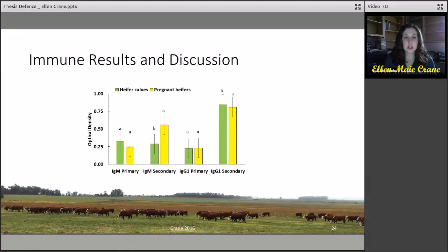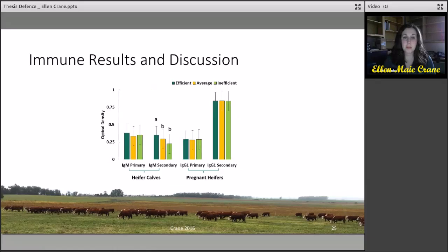For the immune results and discussion, pregnant heifers showed a greater secondary IgM response in comparison to the heifer calves, which may be related to the age of pregnant heifers and their ability to produce immunoglobulins. In terms of feed efficiency, the more efficient heifer calves showed a greater secondary IgM response in comparison to less feed efficient animals, which may be related to the productive performance of these heifers as well as their immune function.